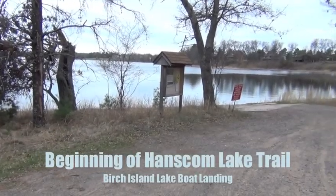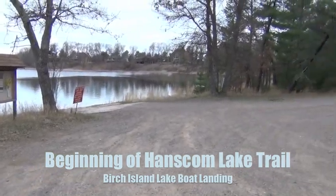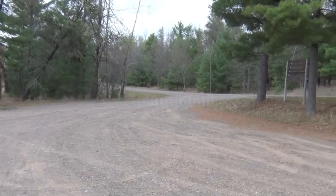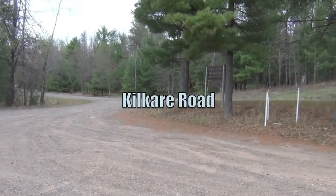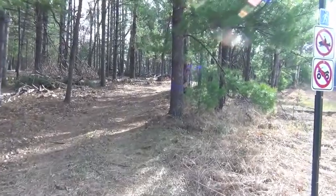This is the boat landing at Birch Island Lake. This is the start of the trails of the Hanscom Lake Trail. It goes in right across the road over there, through to the boat landing on Hanscom Lake.